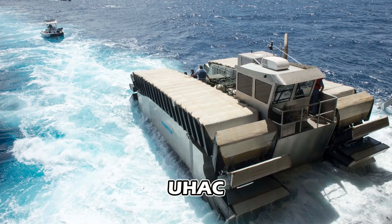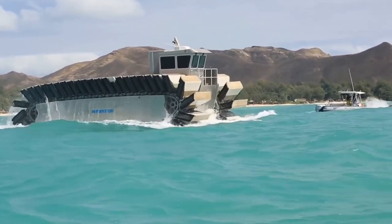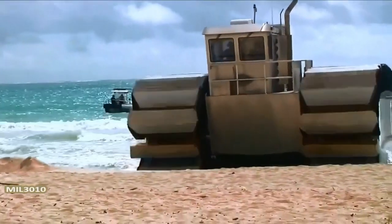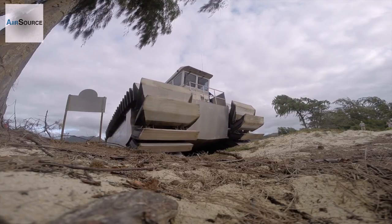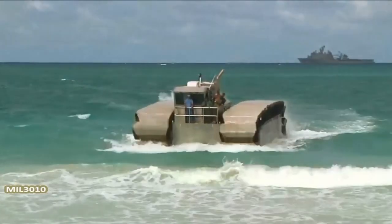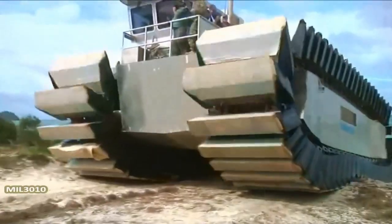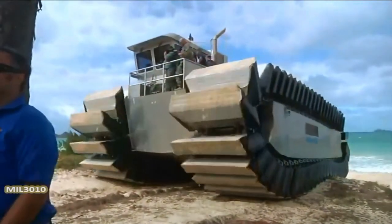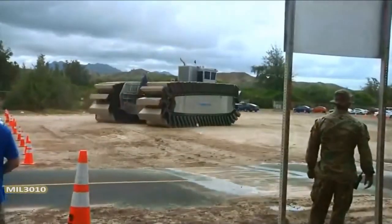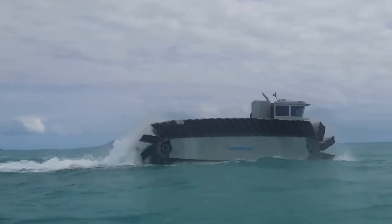UHAC. The Ultra-Heavy Lift Amphibious Connector UHAC is a ground-breaking transport vehicle designed by the U.S. Marine Corps for the purpose of ferrying troops, tanks, and trucks between ships and shorelines. This formidable transporter prides itself on its ability to maintain speeds of up to 23 miles per hour, even when handling loads of up to 200 tons — a product of extensive research and development at Navatec. The UHAC project was financially backed by the Office of Naval Research.